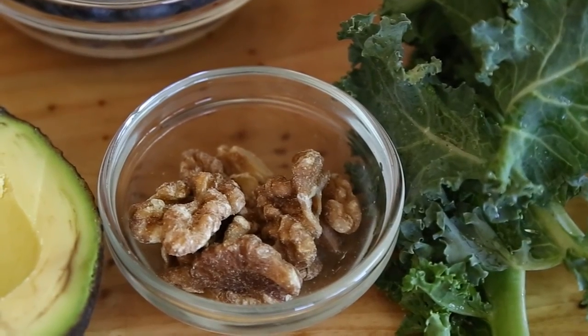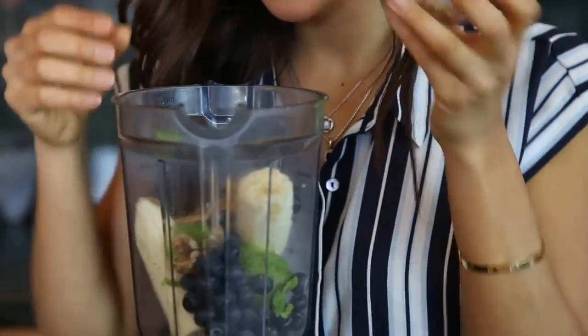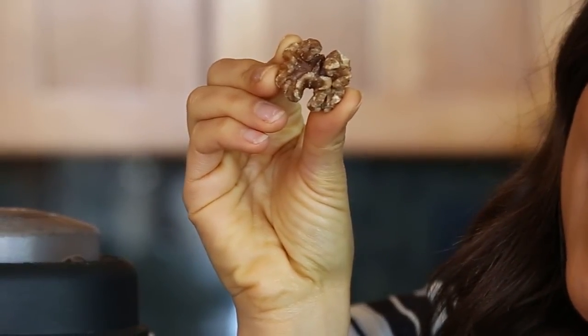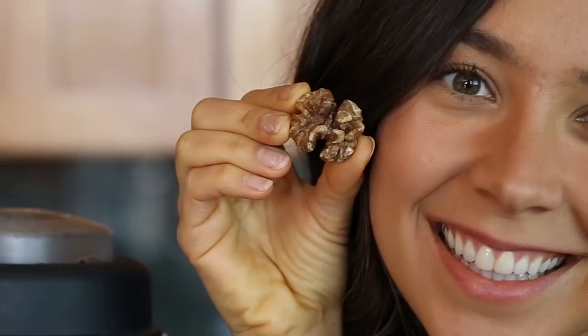Another food that is essential for brain functioning is nuts and seeds. Specifically, we're going to use a small bunch of walnuts, less than one fourth of a cup. And walnuts actually have the shape of a brain — isn't that so cool? Nature is so awesome. So that means it's good for our brains.